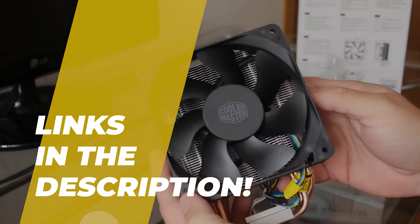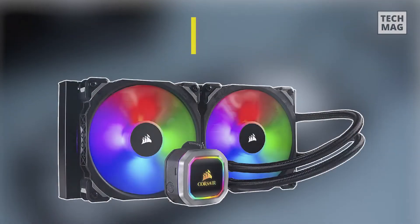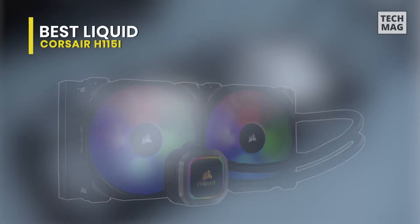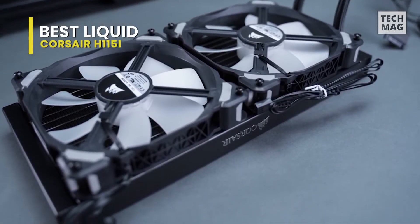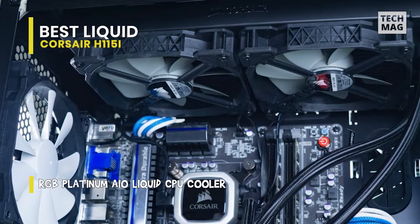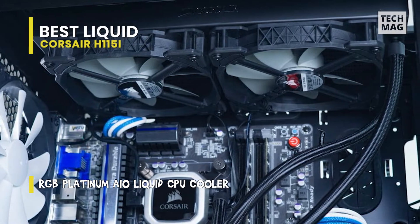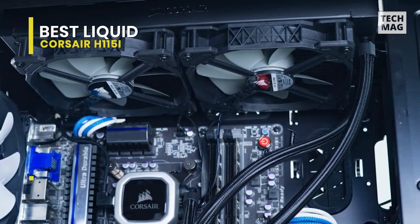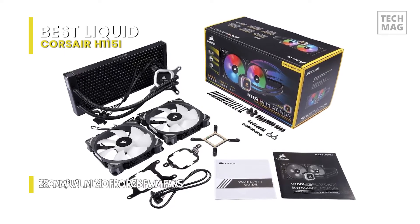Corsair was one of the first hardware companies to bring all-in-one liquid coolers to market. It only fits that its most advanced cooler has dethroned our former king. The H115i has always been a strong contender for the throne of best liquid CPU cooler, only closely beaten by NZXT's Kraken X62. The renewed H115i Platinum is a definite improvement.